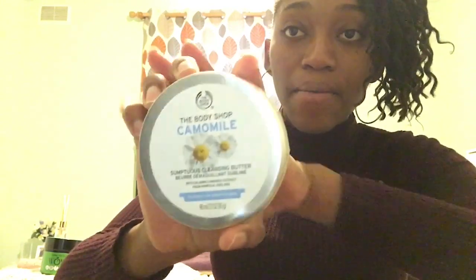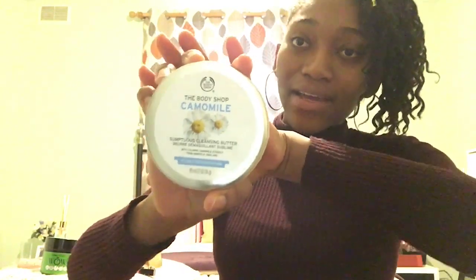I don't know if they still have this in Body Shop, but this is the Chamomile Cleansing Butter. I got it a while ago but I still currently use it, and it's my other favorite.